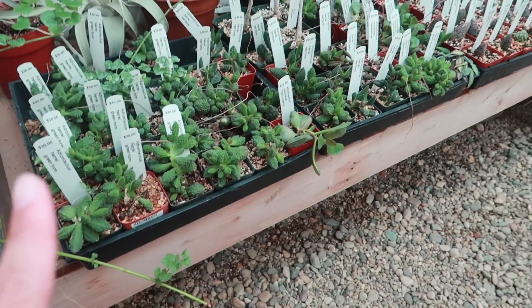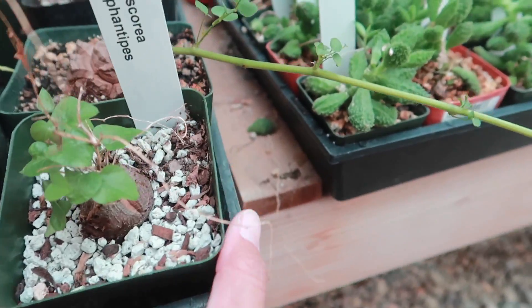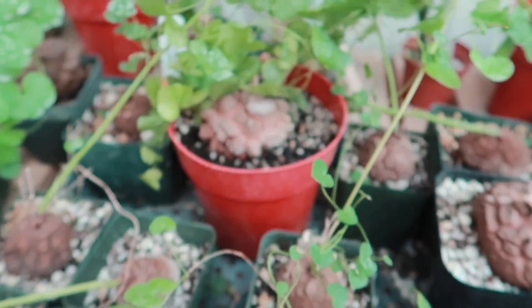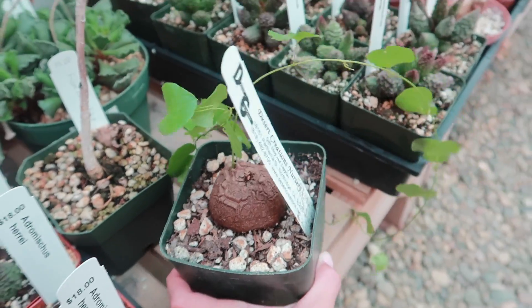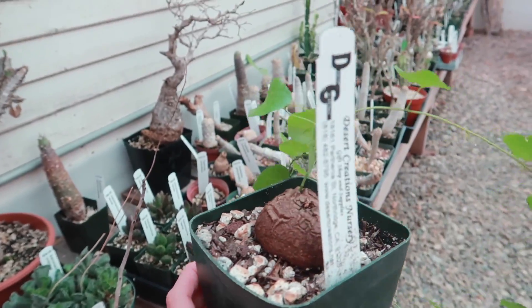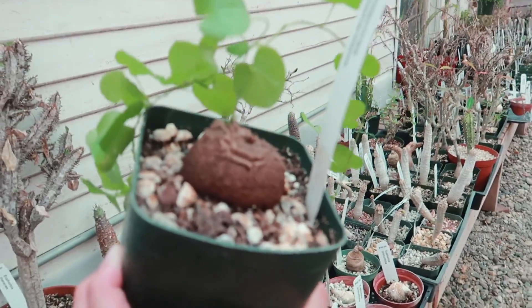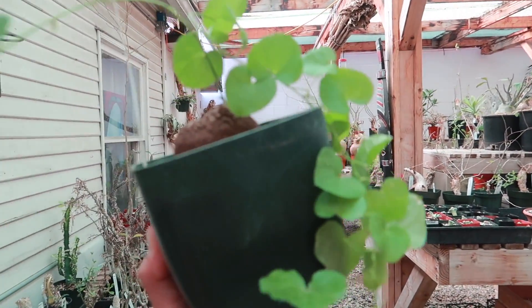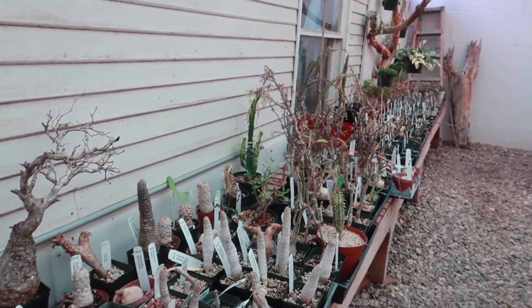If you want a little teeny one, it is $25. It is so small, but it will grow in a few years into something much larger, so you just have to have a little bit of patience. I also have to show you another cute Dioscorea here. Oh my goodness, look how beautiful this is trailing — I just want this trailing over my door. Wouldn't that be so cute?